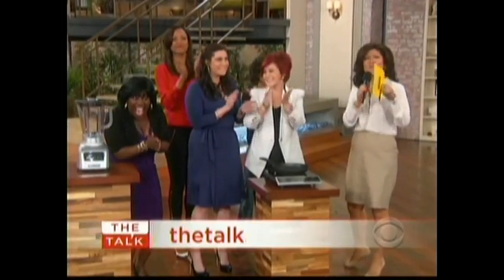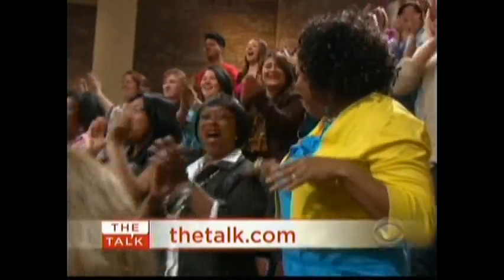Everyone in our studio audience is going home with one of everything! For your chance to win, go to thetalk.com. We'll be right back.